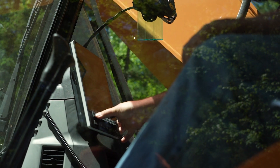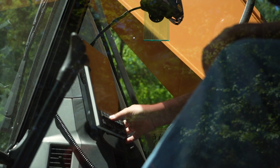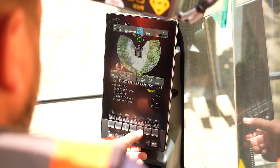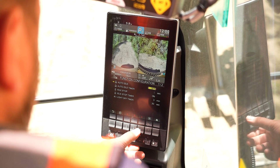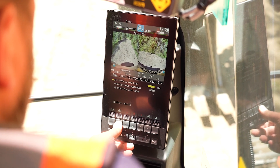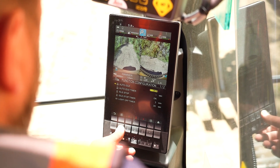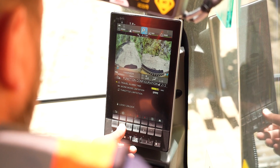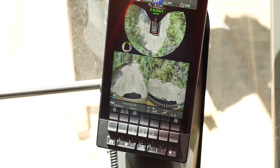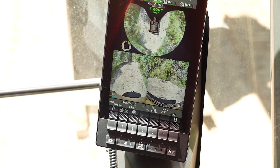One of the first things you'll notice when sitting in the machine is the massive new 10-inch LCD screen. This screen is your gateway to a wealth of machine information, including operational data, service intervals, and excellent visibility through the cameras — including the ability to display rear and side view cameras at all times while still accessing machine controls and data.